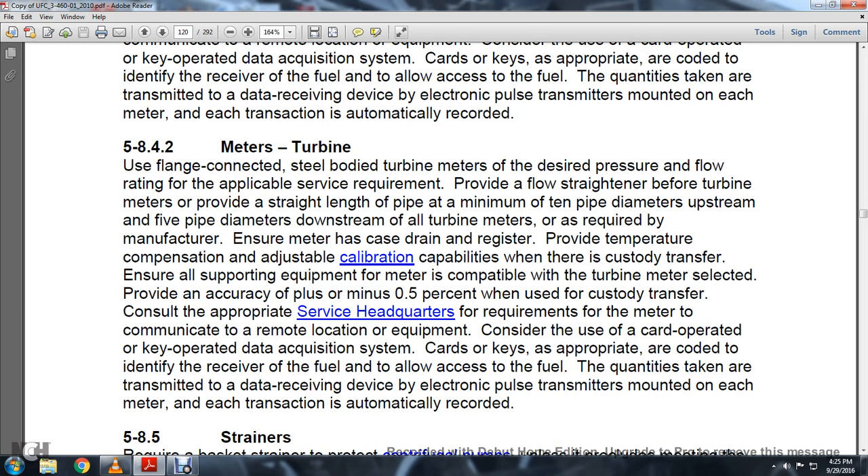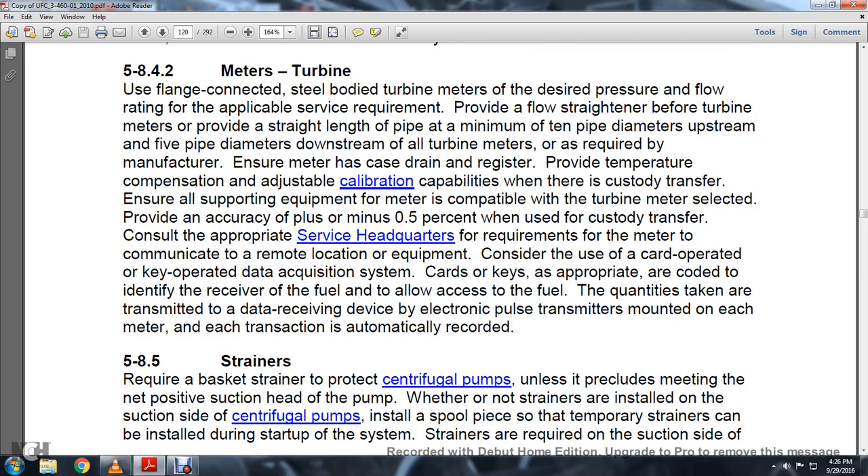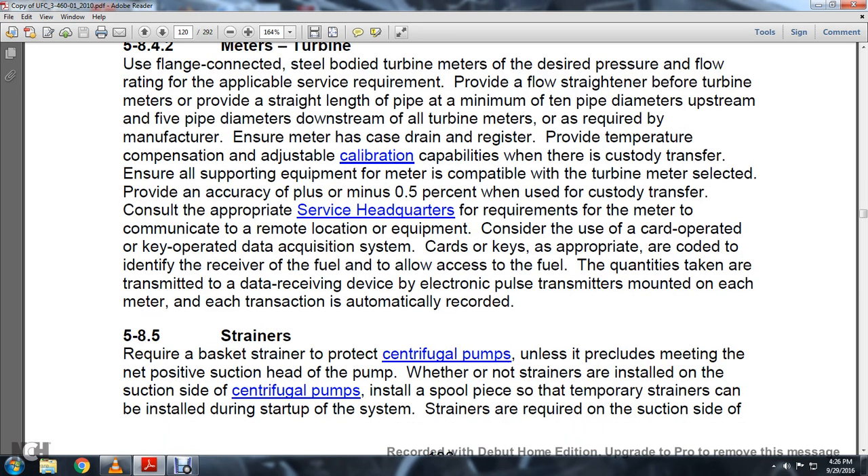Section 5.8.4.2 Turbine Meters: Use flanged connections with a sealed body turbine, sized to the desired pressure and flow rating of the applicable service requirement. Provide a flow strainer between the turbine and provide a straight pipe length of minimum ten pipe diameters upstream and five pipe diameters downstream. Ensure meters have a drain and register. Provide temperature compensation and adjustable calibration capabilities for custody transfer. Turbine meters are required to be manufactured to an accuracy of plus or minus 0.5%. Consider card-operated or key-operated data acquisition systems. Each transaction is automatically recorded via an electronic pulse transmitter mounted on each meter.